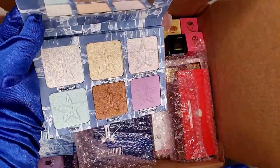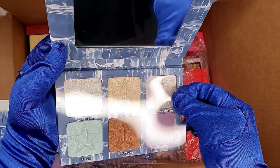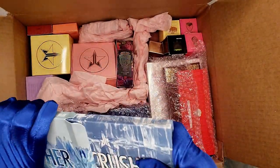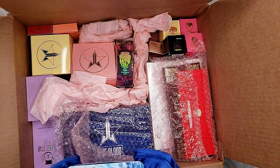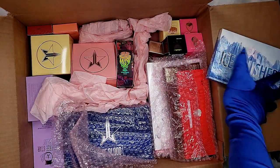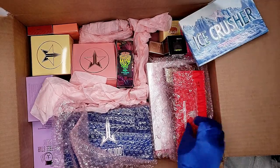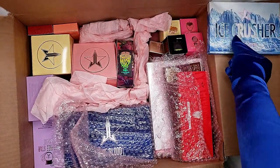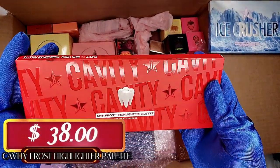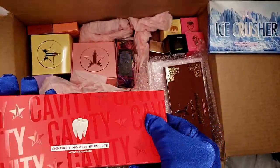So pretty, so beautiful — yes! That's our first $12 item. We're going to do our $12 items on the right and $6 items on the left. Now the second $12 item — of course, we already know this is the Cavity Frost skin highlighter palette, which is still a big savings.